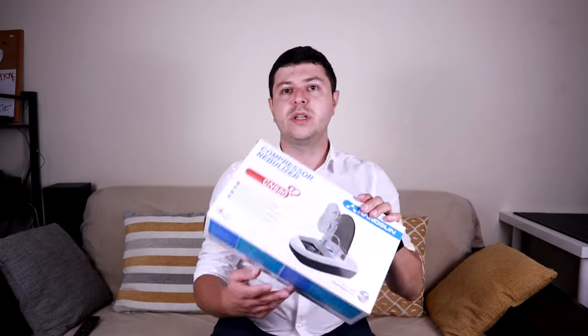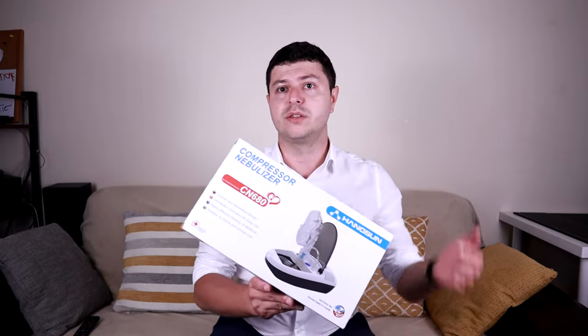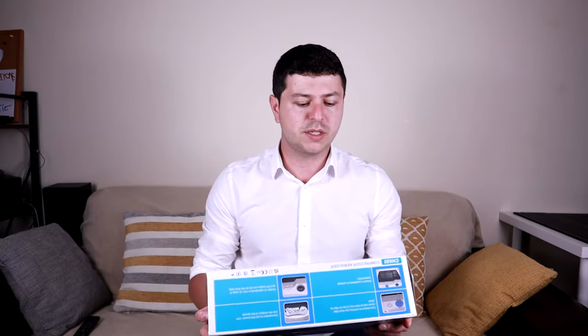Hi everyone, this is Dr. Stefan. In this video, I'd like to talk a little bit about nebulizers and I'm going to show you this one that I've got. It's quite amazing what you can get for around 40 pounds in the UK nowadays. So this is the machine I just got off Amazon. There are many nebulizers out there, but it's quite amazing that you can get them for this cheap nowadays. That's about 45 to 50 dollars or euros — more or less the same price worldwide.